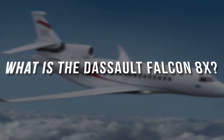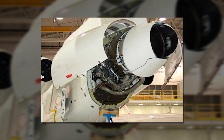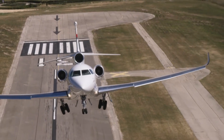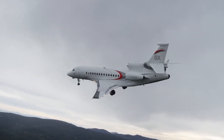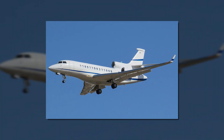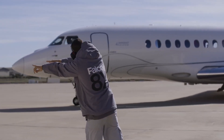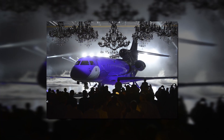The Dassault Falcon 8X is a three-engine business jet developed by the French company Dassault Aviation. Bypassing the commercial elements for a moment, the Falcon 8X is just a modified version of the Falcon 7X airframe. Dassault initiated the Falcon 8X program on May 19, 2014, with the aircraft making its first flight on February 6, 2015, finally receiving certification in June 2016.